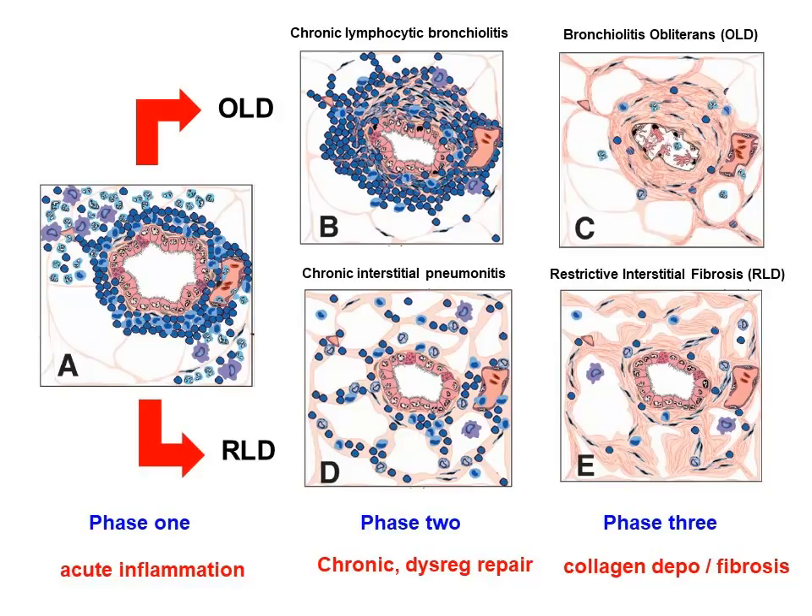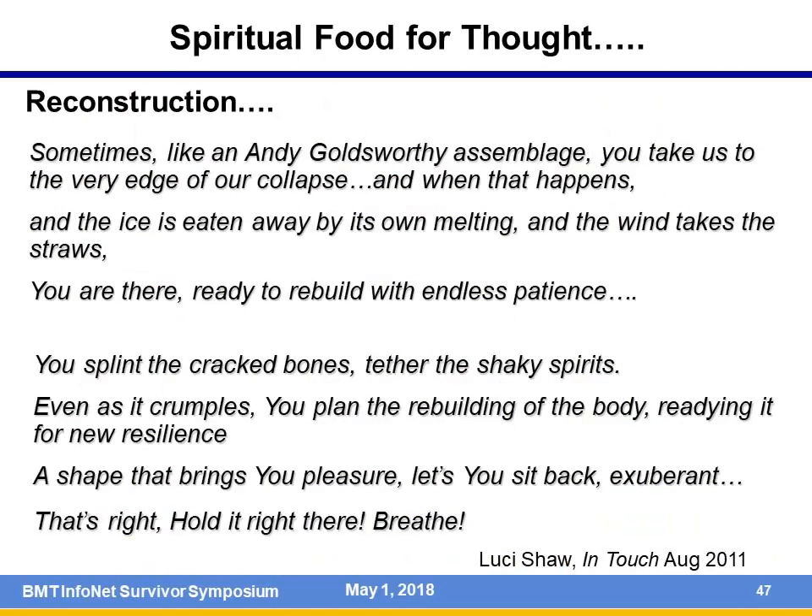Q: Can scleroderma impact the lungs? A: Yes. The lungs are surrounded by the chest wall. Patients with skin GVHD and scleroderma—tightening of the skin—can have impacted lung function because they simply cannot move their chest enough to get air in and out. The diaphragm and respiratory muscles play a big role in breathing. If the chest wall is sclerosed or thickened, that can affect lung function. It's usually the restrictive kind. Sometimes you can have a double whammy—inflammation or scarring in the lungs and around the lungs.